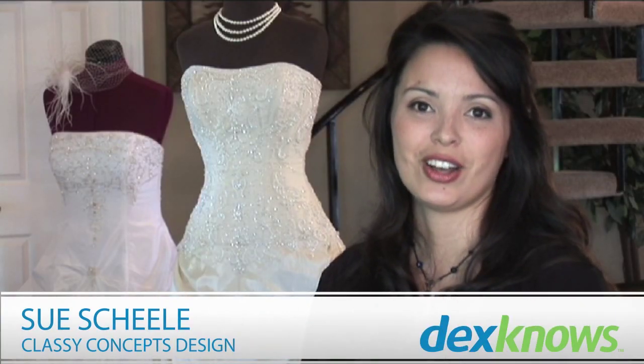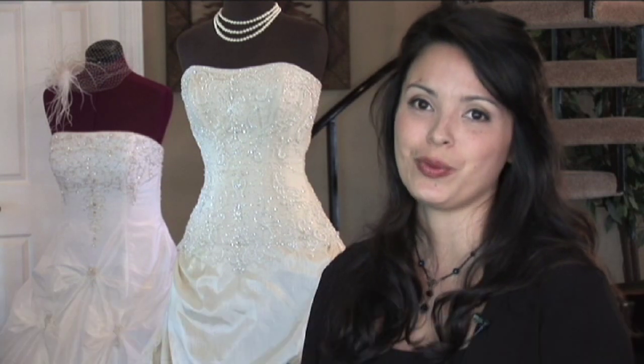I'm Sue Shaley, owner of Classy Concepts Design, giving alternatives to the traditional wedding gown.